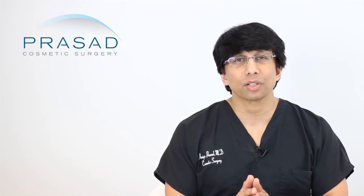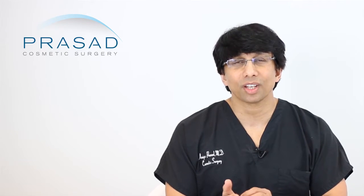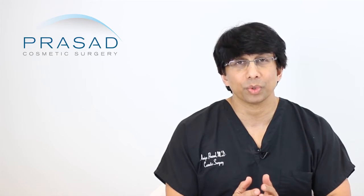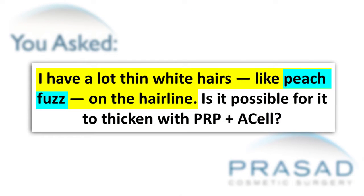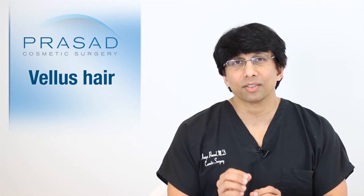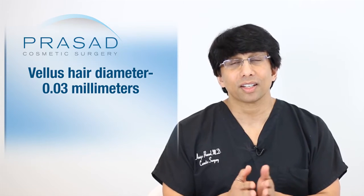I understand this type of question because it really requires a true understanding of what ACell and platelet-rich plasma does for the people we treat. To begin with, the peach fuzz that you describe is referred to as vellus hair. This is not fuzz that's there after your hair thinned — we have to distinguish that. Any hair in front of thick terminal hairs, without hair thinning, that is very fine and described as peach fuzz and tends to be short, is vellus hair. That hair diameter is about 0.03 millimeters, compared to terminal hair which is 0.06 millimeters or greater.